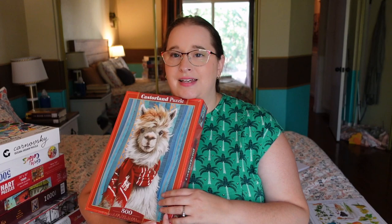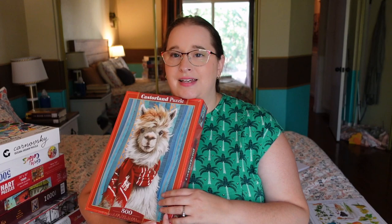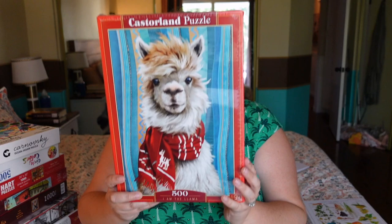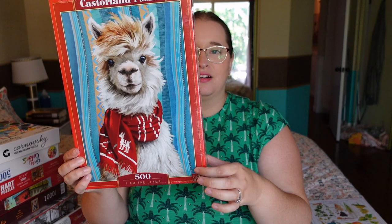This is a brand I've never done before — Casterland. I've heard great things; the box is super sturdy. They had a ton of different options for piece count. This one — let me find the name — it's called 'I Am the Llama.' Look how fun! He's like a little Christmas llama, or just a llama with a scarf. He looks super cute, and I like how the fur has a lot of texture so it's not going to be crazy hard. I also like the different patterns around the edge. I'm excited to try that brand.